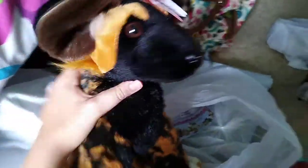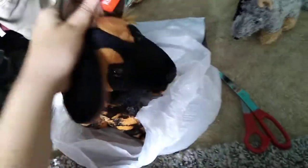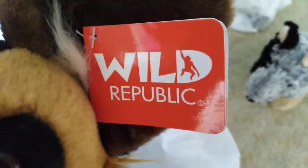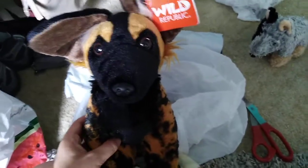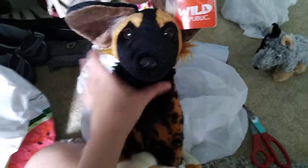Oh my gosh, look how cute! How cute is that? And a little tail. He's super cute! I don't know if it's a he or a she — it kind of looks like a he.